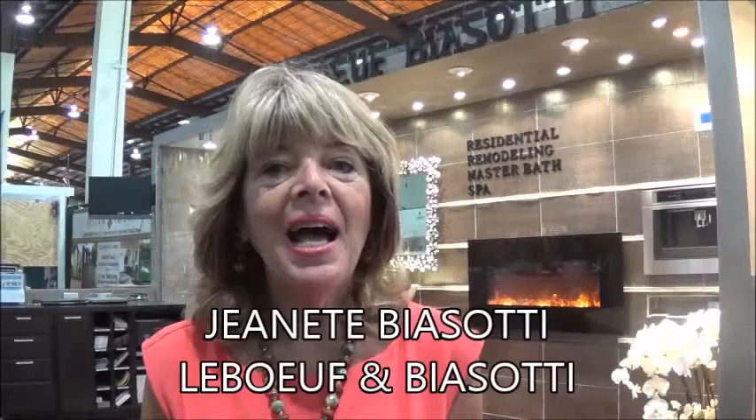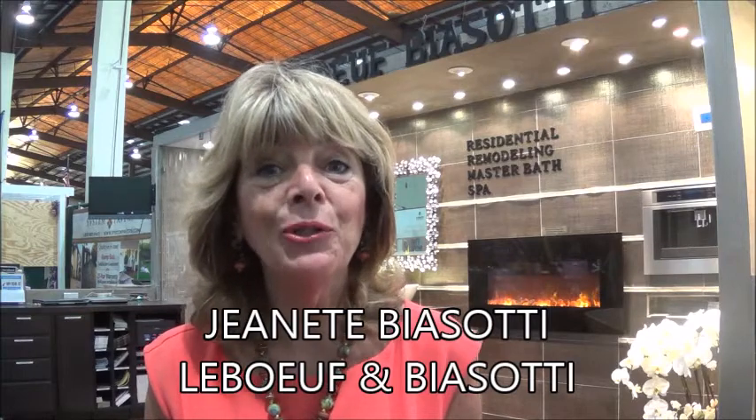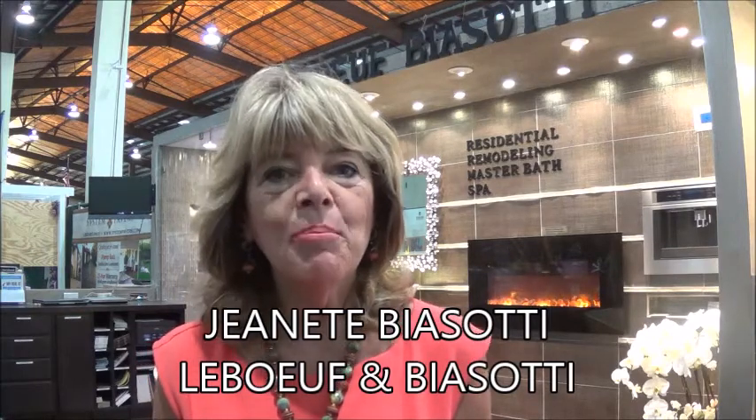I'm Jeanette Biasotti, and I am the designer for De Boeuf and Biasotti. We are a design-build organization. Jean LaBeouf, my husband, is the general contractor who does the production work in the field, and I am the person behind the scenes that does the design and purchasing.